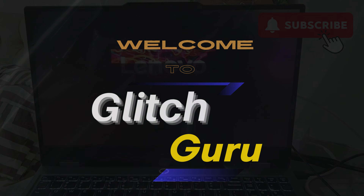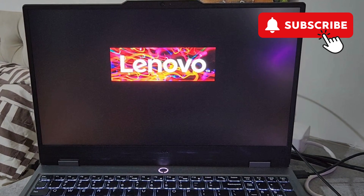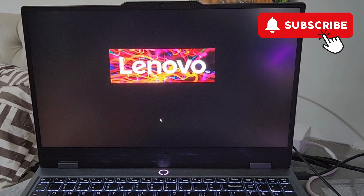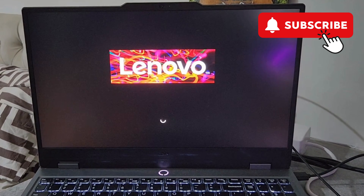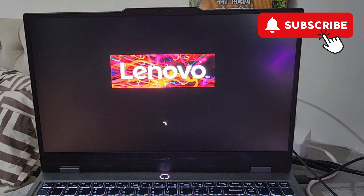Hi guys, welcome to Glitch Guru. In this video we'll show you what to do if your Lenovo laptop is stuck on the startup or boot screen and won't boot normally. The most obvious thing to do is simply wait for a few minutes, but if your Lenovo laptop seems to be stuck on the startup screen forever,